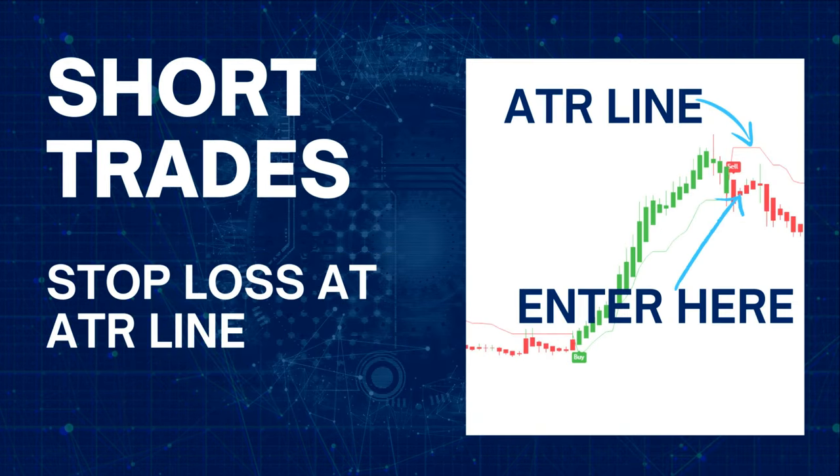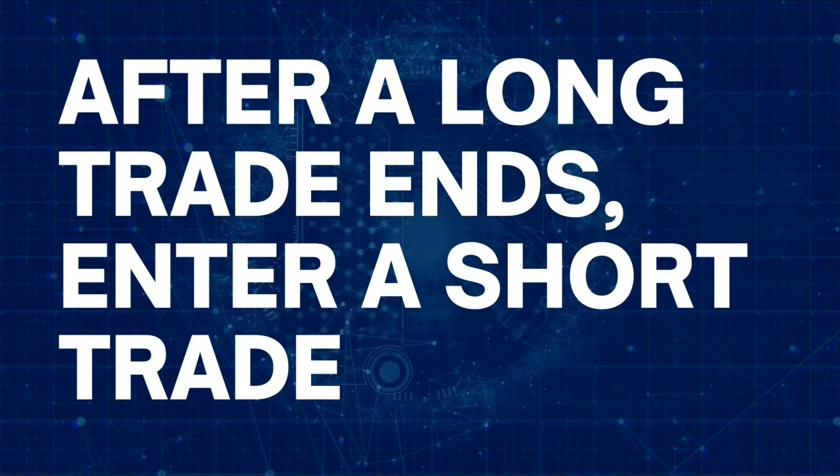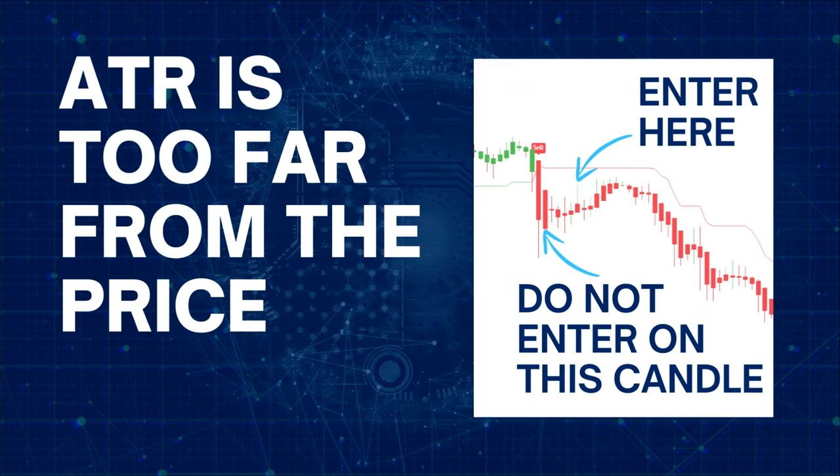For short trades, wait for the sell signal and then wait for the first red candle to be finished. Sell the stock at the beginning of the second red candle with a stop loss at the red ATR line above the candle. When a trade ends, it creates an immediate opportunity for a reverse trade. If you are in a long trade, you may go short now, and vice versa. Don't take the trade if the first candle is too long — it means your stop loss will be high. Wait for the market to come closer to the ATR line before entering the market.